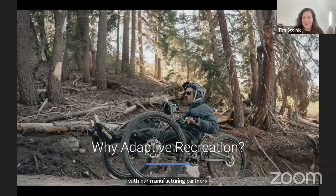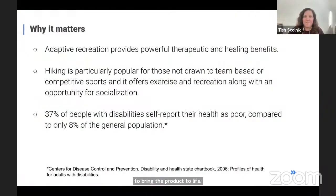We're here to talk about adaptive recreation and why we think it's so important. Most people on this call are in the recreation field or connected to trails and the outdoors, and we all know that being outside has really powerful therapeutic and healing benefits. Adaptive hiking in particular is really popular for those not drawn to team-based or competitive sports. When we think about adaptive sports, it's typically basketball, tennis, and racing — the most common ones available. But if that's not what you're drawn to, you're not going to participate. Hiking helps you get outside and also offers opportunities for socialization.